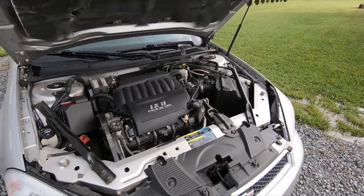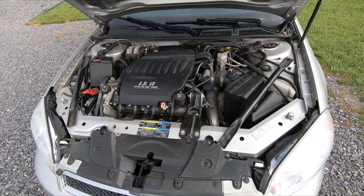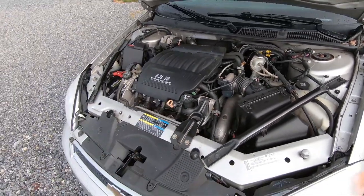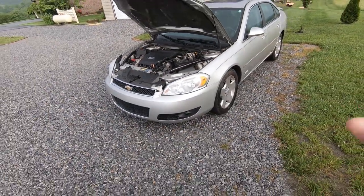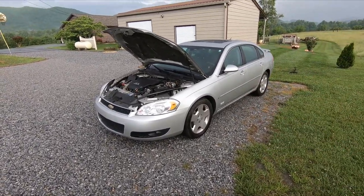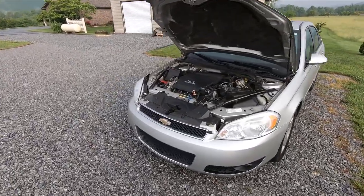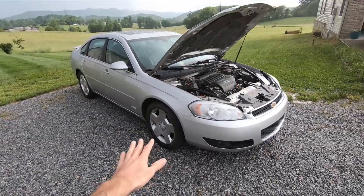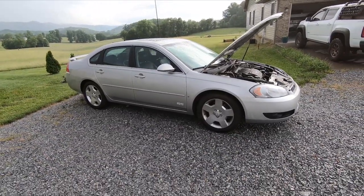This car comes from the factory with a 5.3-liter making 303 horsepower and 323 foot-pounds of torque, and she's capable of running a 14.1 at 101 miles per hour according to Car and Driver. I picked this up off the second owner — she had it since 2009, and this is an 08 model. This thing has 113,000 miles on it, which is not bad for a 5.3 — those things will literally run 300,000 miles no problem.